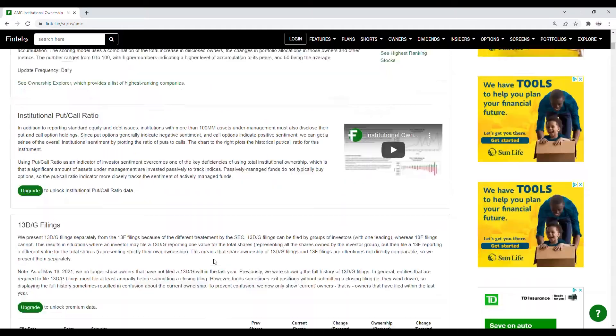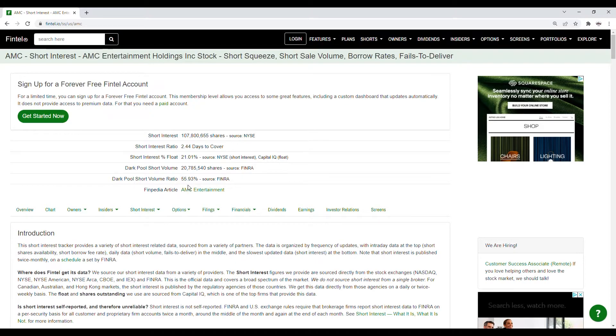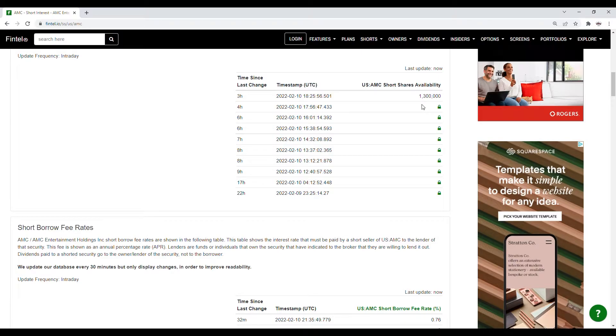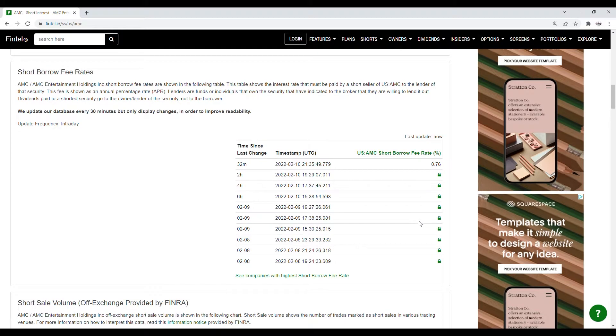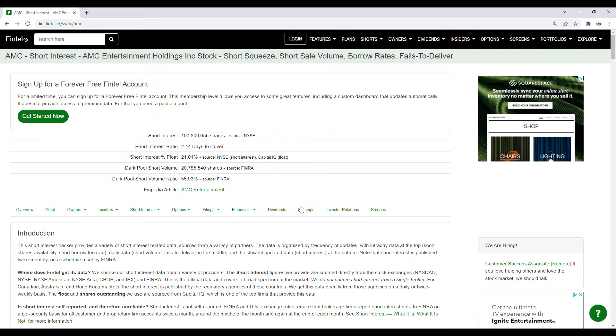So those are the recent filings — we see institutions have been showing interest in AMC. Taking a look at the short interest, the dark pool short volume ratio is at 55.93%, and the dark pool short volume is just over 20.78 million shares. The short shares availability is at 1.3 million, updated just now. The short borrow fee rate is at 0.76%. Looking at the history of the short volume, for the close of the 8th it's at 55.22, and then for the close of the 9th it was at 55.93. This shows us AMC does continue to have short squeeze potential, and it's why with a lot of buying volume coming in we could see some really nice moves.